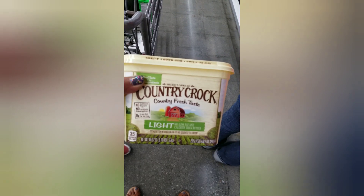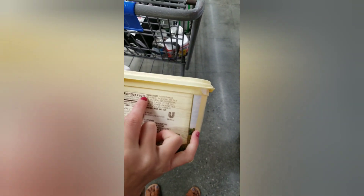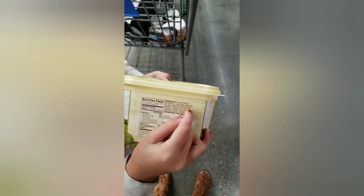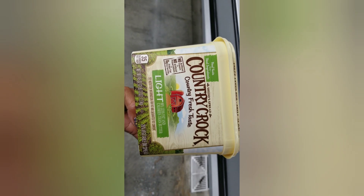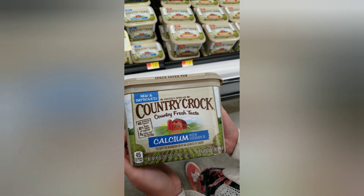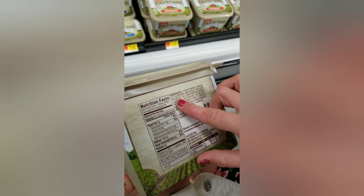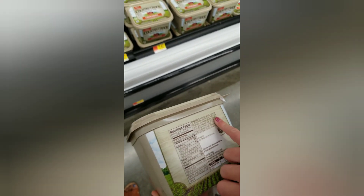Looking at Country Crock Light butter — I didn't see trisodium phosphate in this one at all, so this is a better alternative. It does have soy in it, so if you don't like soy this may not be for you, but Country Crock Light may be a good choice. Now this one here is Country Crock Calcium, and turning it over — this one does have trisodium phosphate in it. I did a video on this before where the butter wouldn't melt — you can go back to my channel to see that.